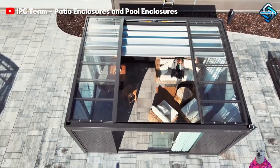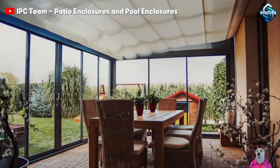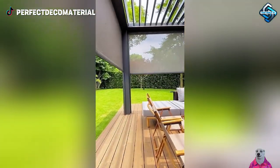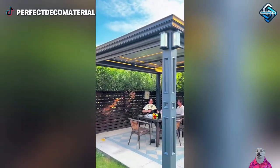Enjoy the outdoor space without worrying about the weather with Smart Gazebo. Automatically adjusting to protect you from wind and sun, it provides a comfortable and private resting space. Transform your garden into a small outdoor house, where every moment and experience is worth it.